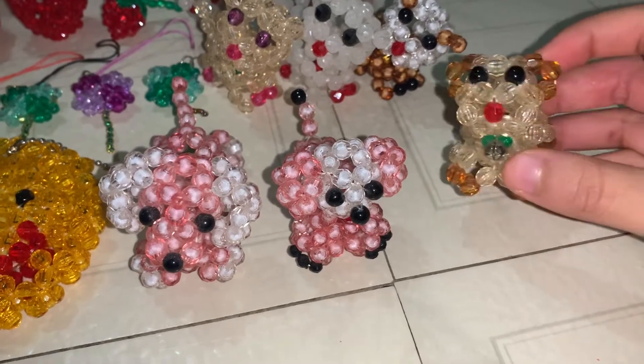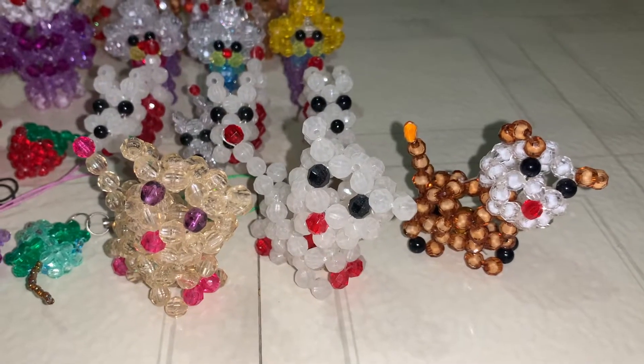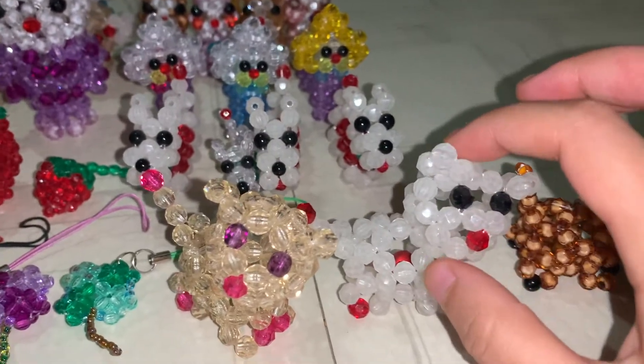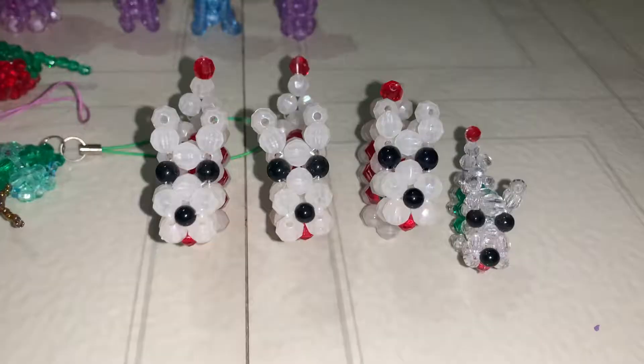I just grouped it with the dogs. Then we have the sideways dogs — they're to the side. This one's glow in the dark and they also have bells in them.